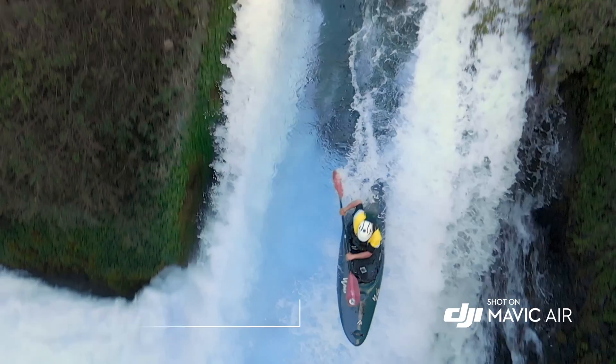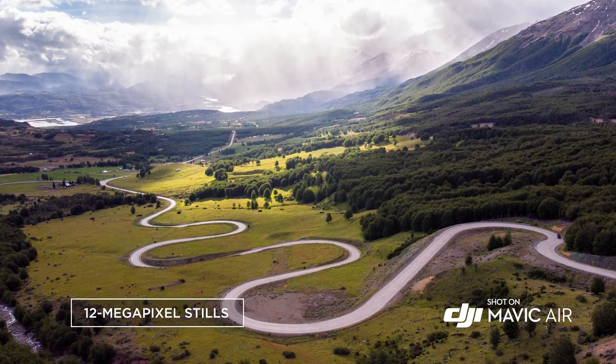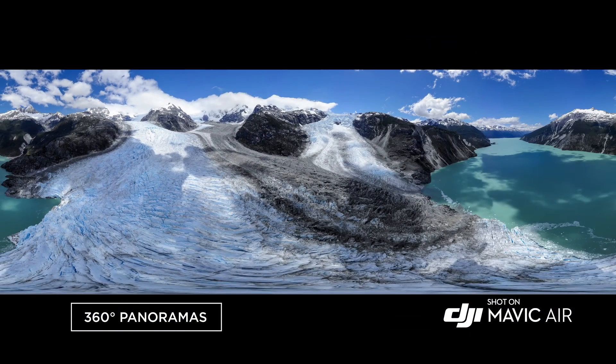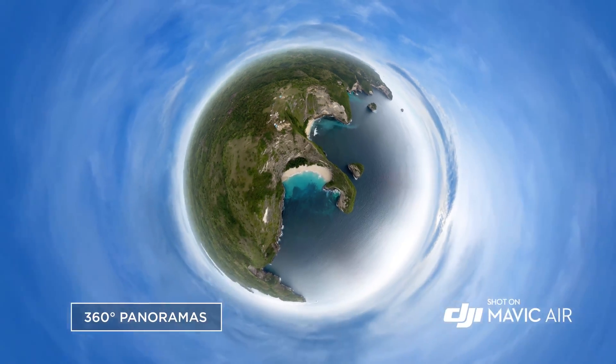It captures slow motion in full HD at 120 frames per second, and takes still photos at 12 megapixels with low latency. The new and improved panorama mode captures stunning 360-degree photos at the push of a button.